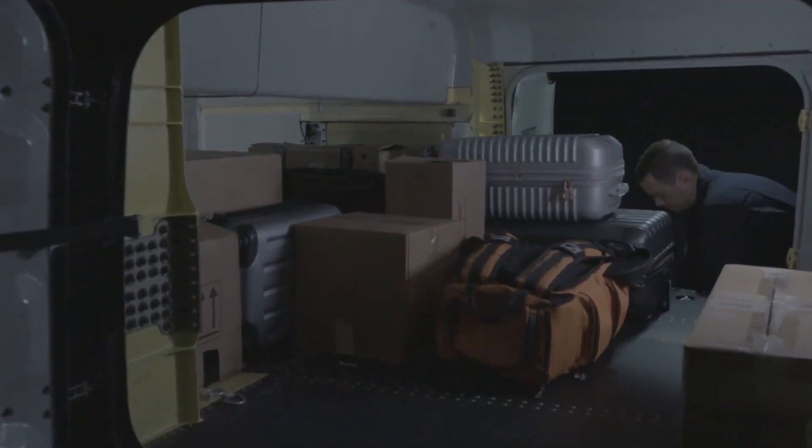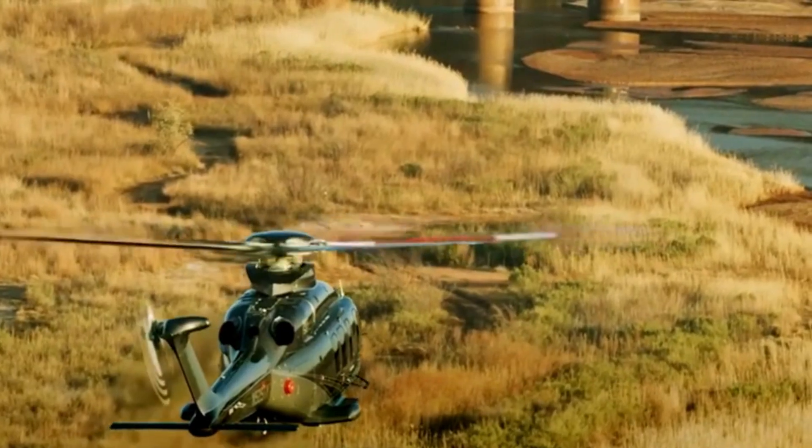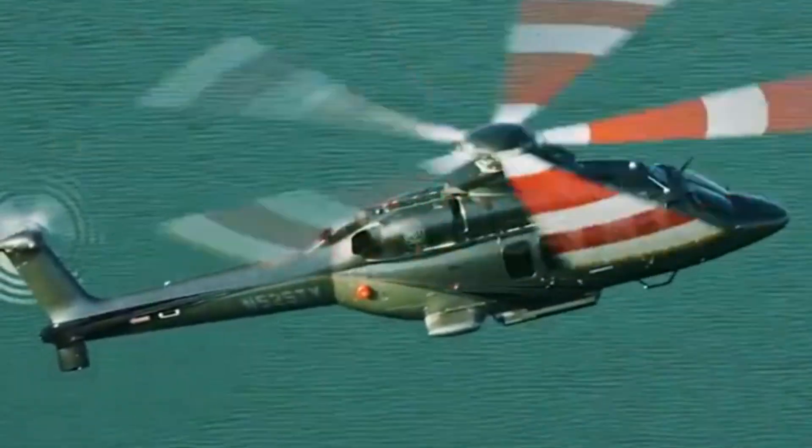Powered by twin GE CT7-2F1 turboshaft engines, the 525 achieves a maximum cruise speed of 160 knots, 296 kilometers per hour.